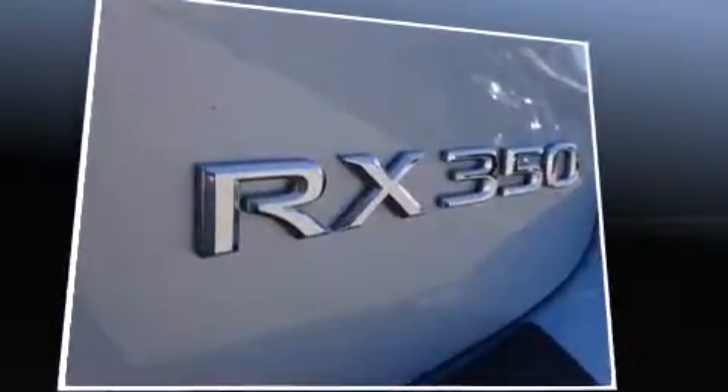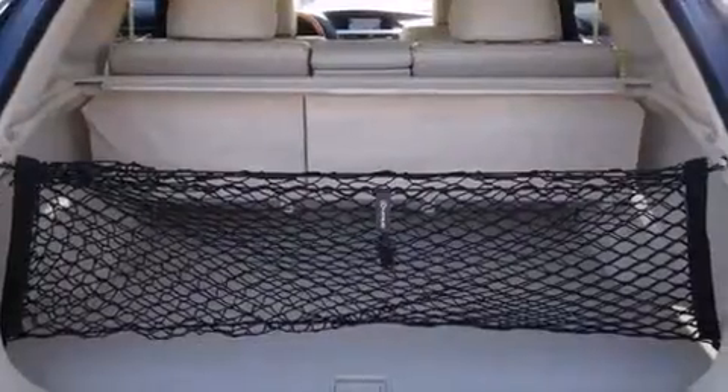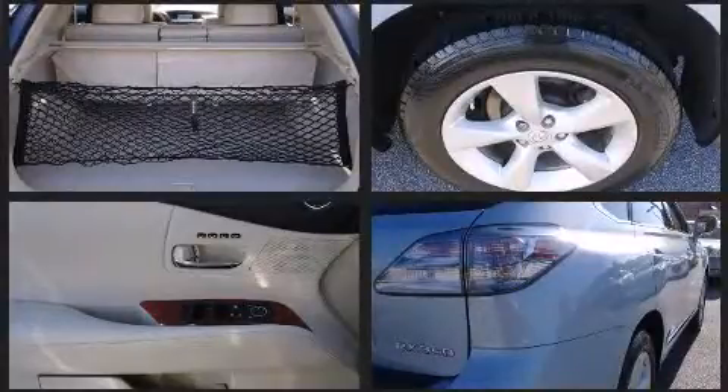Lexus prioritized comfort and style by including front and rear reading lights, a trip computer, an automatic dimming rear-view mirror, turn signal indicator mirrors, remote keyless entry, rear wipers, and power seats.